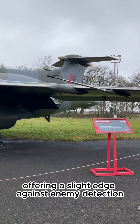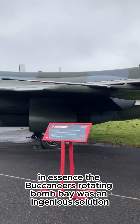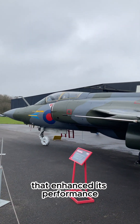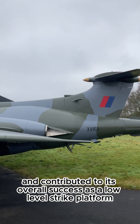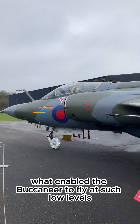While not its primary function, the design likely contributed to a reduced radar signature when open, offering a slight edge against enemy detection. In essence, the Buccaneer's rotating bomb bay was an ingenious solution that enhanced its performance, simplified operations, and contributed to its overall success as a low-level strike platform. What enabled the Buccaneer to fly at such low levels?